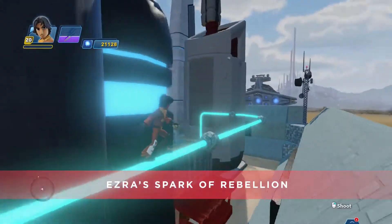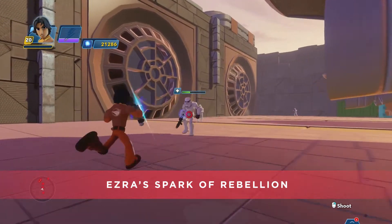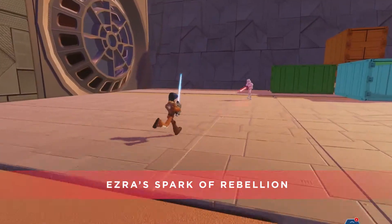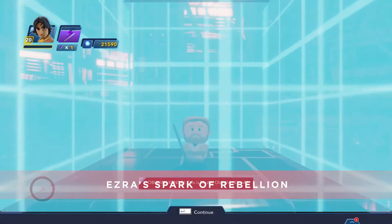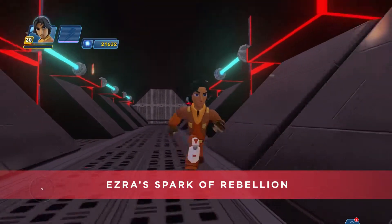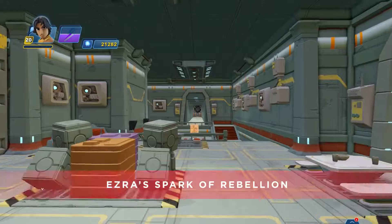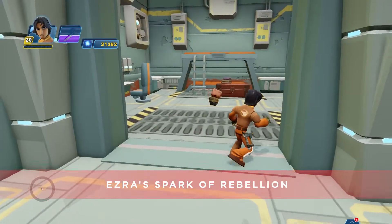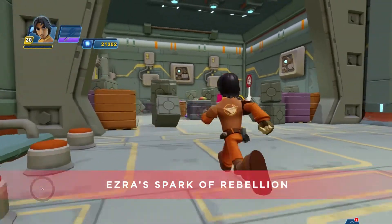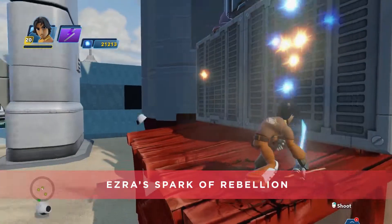Have you ever wondered how Ezra joined the crew of the Ghost? Well, in Ezra's Spark of the Rebellion toy box, based on the first episode of Star Wars Rebels, join forces with Ezra and stand up for the people of Lothal. First, protect merchants in the marketplace from stormtroopers. Next, join the Ghost crew, run different errands for them, and learn about their mission. Then, upon delivering supplies to the impoverished residents of Tarkintown, you'll learn the whereabouts of a captured group of Wookiees. Next, sneak through an Imperial base — but it's a trap! Fight your way free and learn the true location of the Wookiees. And finally, travel to the Kessel Mines, where the Wookiees have been forced to work for the Empire. Defeat their captors and free those Wookiees! Always a happy ending.